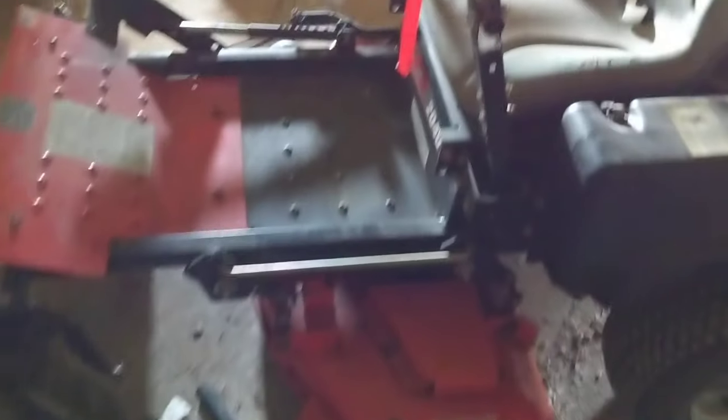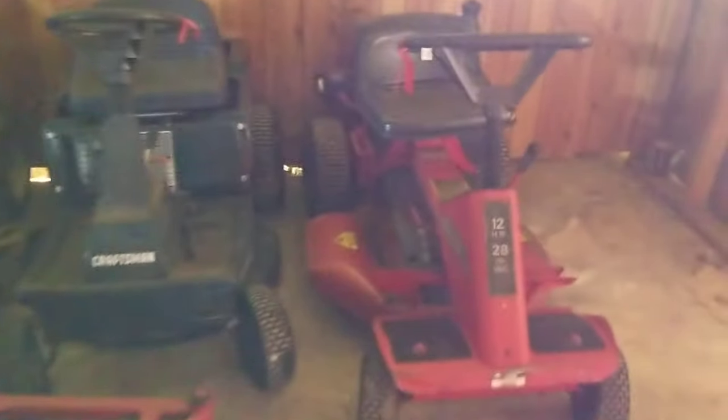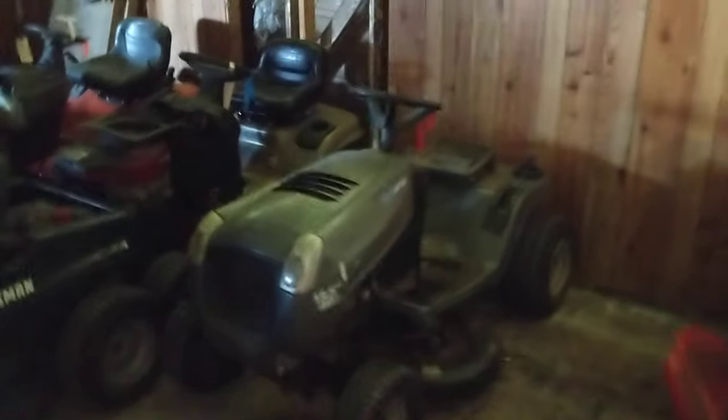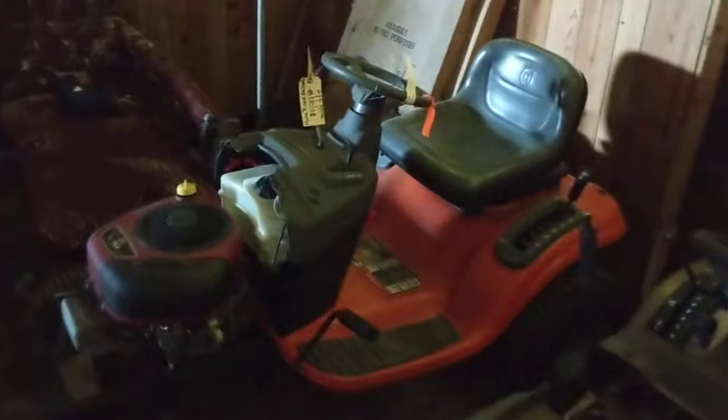There's a couple of nice zero turns. There's a Gravely 1742 — that's an expensive machine. And here's an Ariens zero turn. These are all machines that somebody — a customer — dropped off at a shop, the shop quoted the repair bill, the customer declined the repair, so they abandoned the machine. The owner of the shop decided they were tired of storing these machines and approached us. We made an offer on the pile and they accepted.